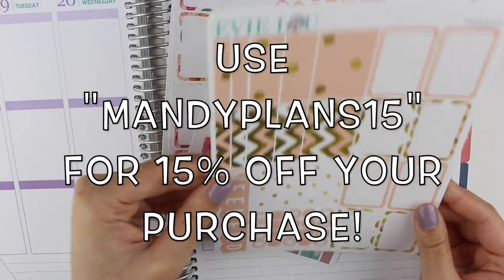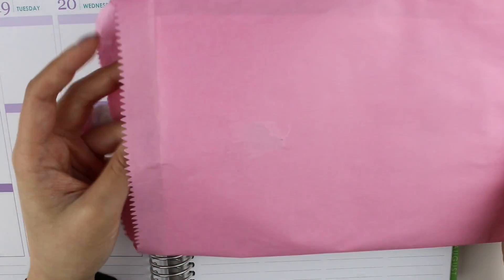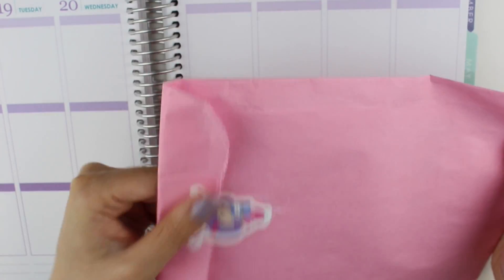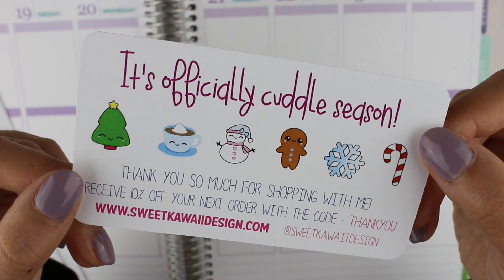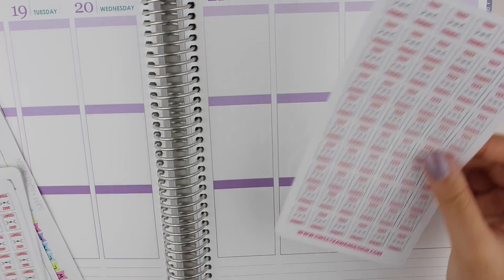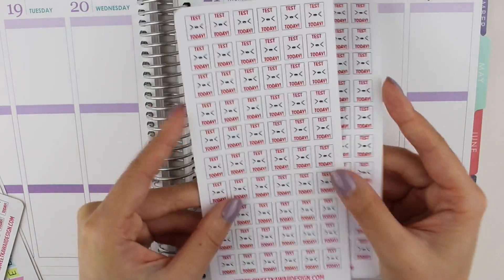So that's what I got from Evie Lou and Co and I'm so excited to use these. The last sticker shop that I have is from Sweet Kawaii Design. I got really excited so I already opened it, but I'll show you guys what I got. I ordered quite a few things because I got some extras for my sister since she's getting into planning. The first thing is her business card, which is super cute. This is her little winter sampler.